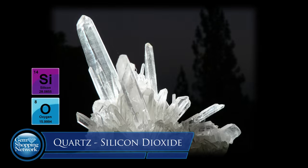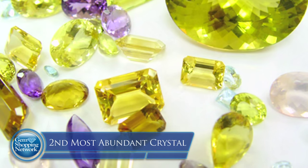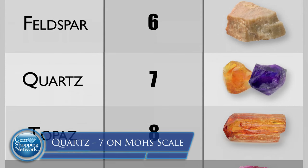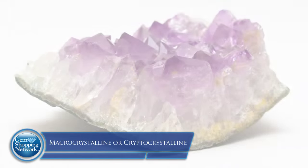Quartz is remarkable — it's the second most abundant crystal on planet Earth. The only one that exceeds it is called feldspar. The quartz family is a delicious family. It's a hard stone: seven on the hardness scale. Remember the Mohs scale of hardness? Seven is hard, durable, and highly wearable. There are two different structures in the quartz family: one is called macrocrystalline, and one is called cryptocrystalline.